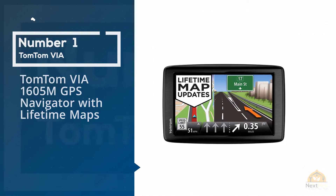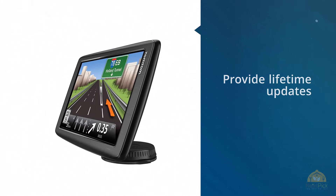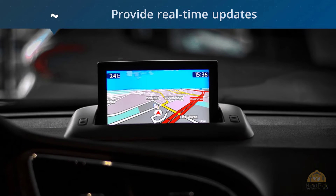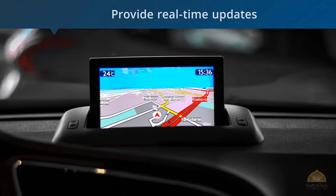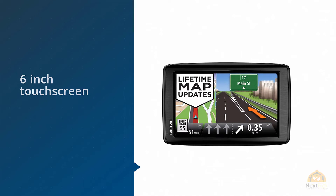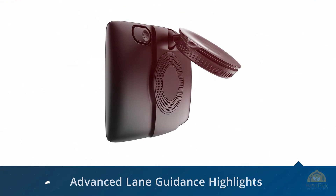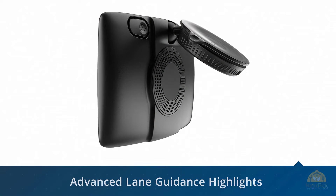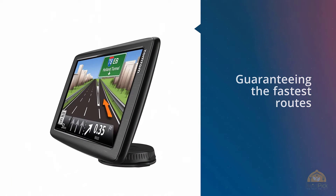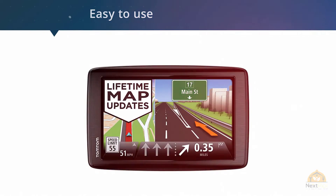1. Most Popular: TomTom VIA 1605M GPS Navigator with Lifetime Maps. If you're looking for a TomTom RV GPS, the brand's VIA 1605M RV GPS Navigator is ideal for you. One prominent benefit is its ability to provide lifetime updates, automatically changing the map each time the road changes. It also provides real-time updates for maps covering Mexico, Canada, and the US, and takes pride in its map-share technology and IQ routes. The widescreen display, which is around 6 inches, is also a big advantage.